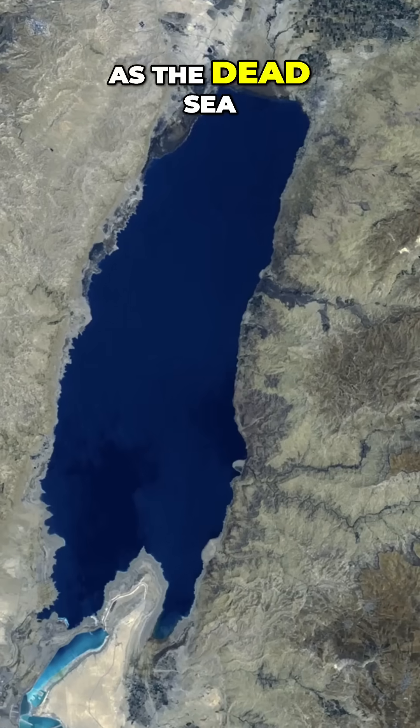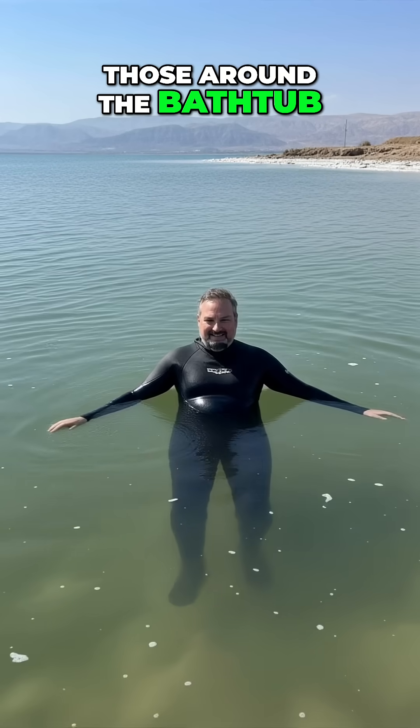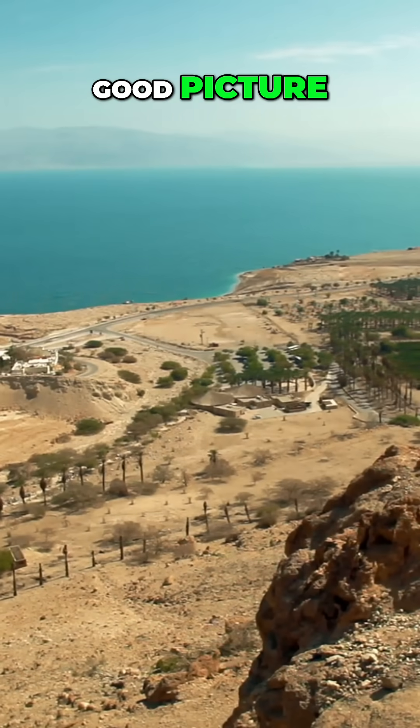This is part two. In part one, we told you that as the Dead Sea is shrinking, it's leaving rings, like those around the bathtub. But it's leaving behind a history of plastic use, and it's not a good picture.